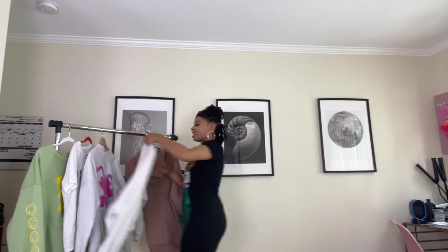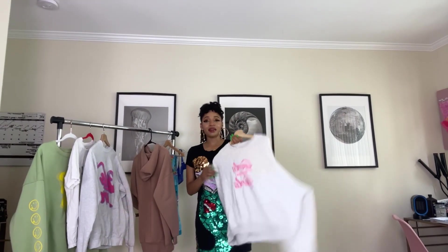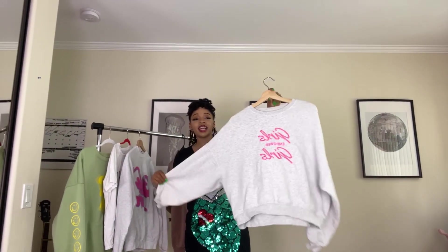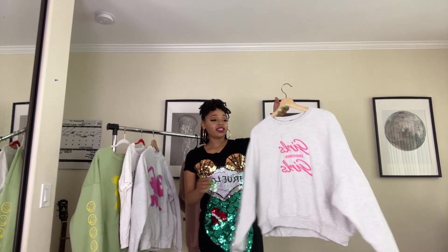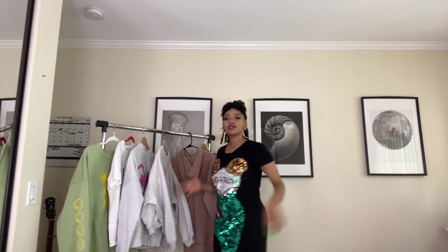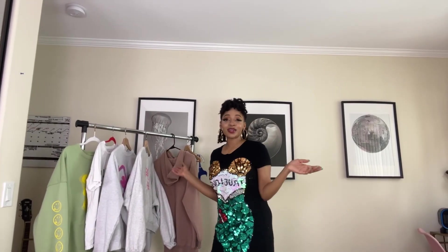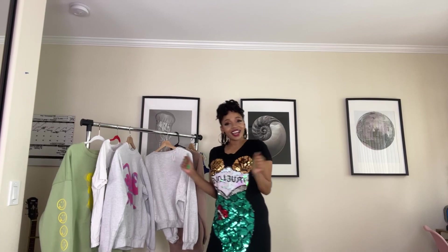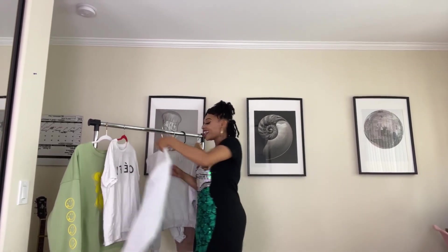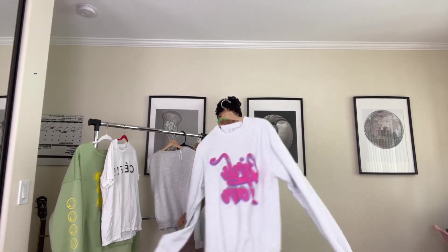This next thing is from H&M — I got this 'Girls Empowers' crew neck. Super cute, casual vibes. I really have a thing for this light gray color — it's cute, it's fresh, it gives me that on-the-go look, not trying too hard but still giving something.